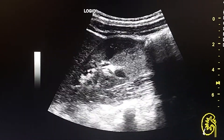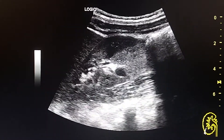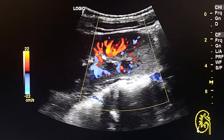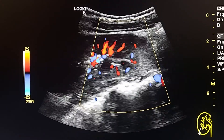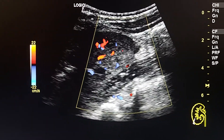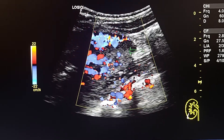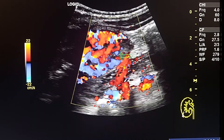Here is a more clear view of the hematoma around the right kidney lower pole. On color Doppler, we see decreased flow in the area. Even as we increase the gain of the color Doppler, this area continues to show decreased flow.